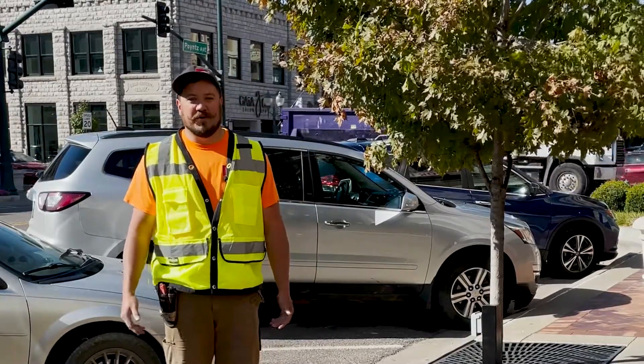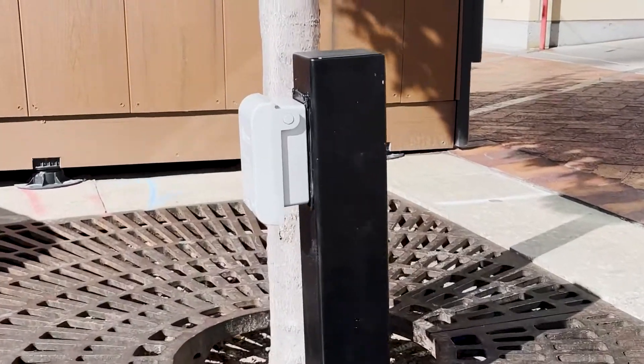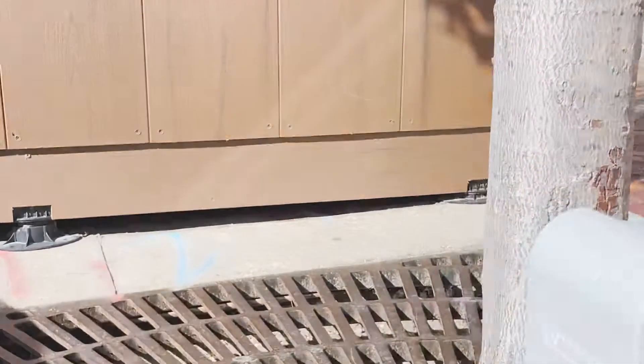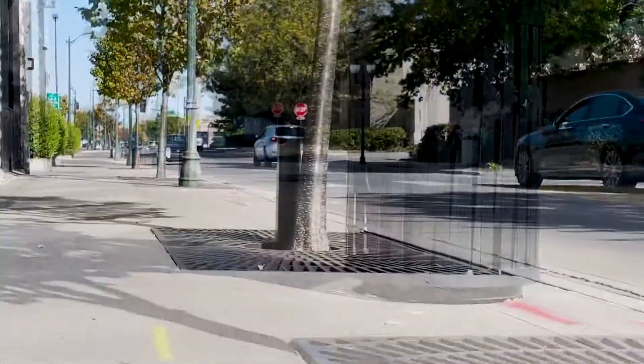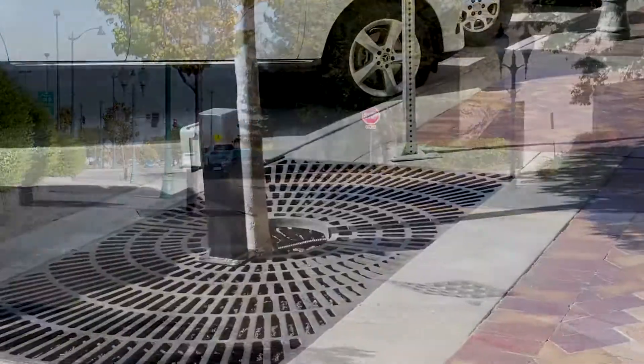We have been working with the City of Manhattan on updating their current electrical that they use for their Christmas lights. We have about 160 locations from 3rd Street all the way down to 6th Street and then in the Blue Earth Plaza area.